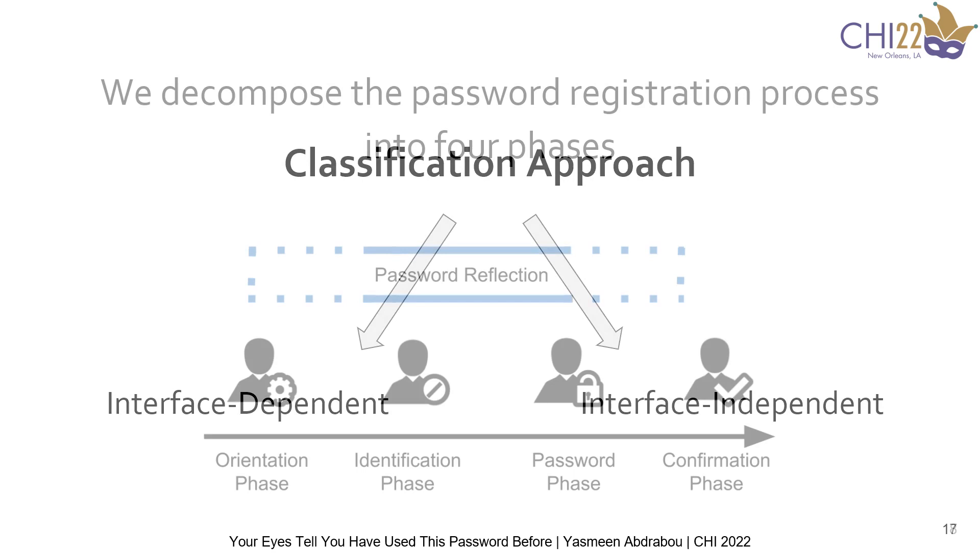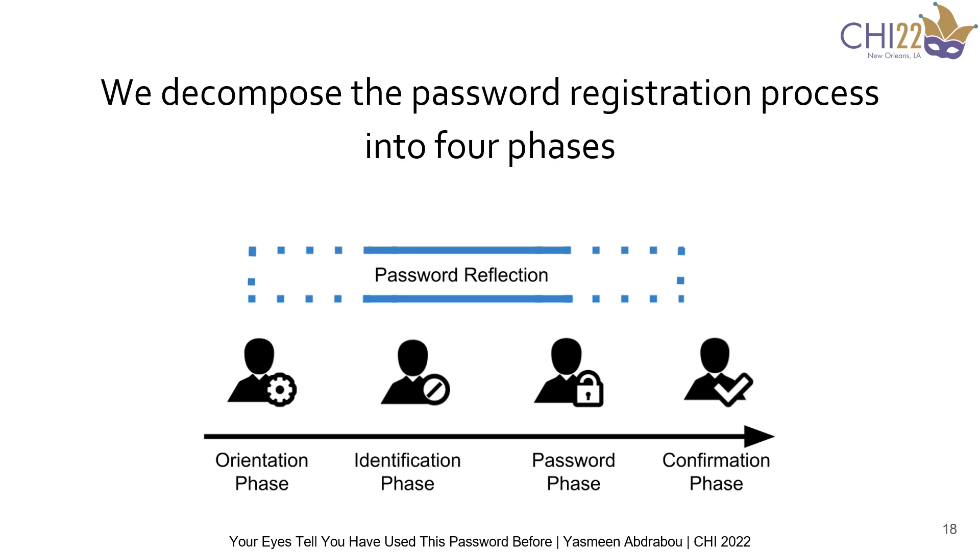Before we ran the classifiers, we decomposed the password registration process into four phases. The first phase is the orientation phase — it starts when the user opens the interface until the first letter in the identification field is written. The second phase is the identification phase, which starts when the user enters the first letter in the identification field until the cursor moves to the next field. The third phase is the password phase, starting with the first letter entered in the password field until the cursor moves to the password confirmation field. Finally, the password confirmation phase starts when the user enters the first letter in the password re-entry field until they click the register button.